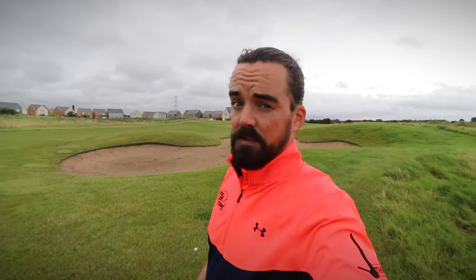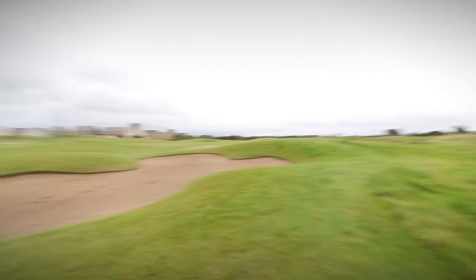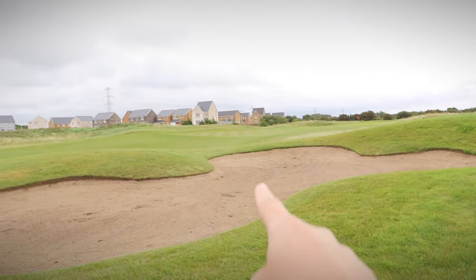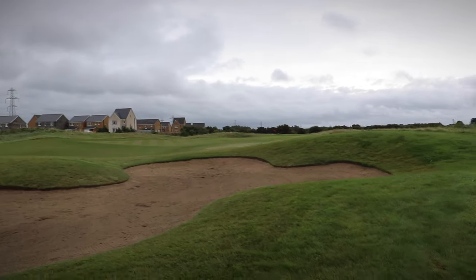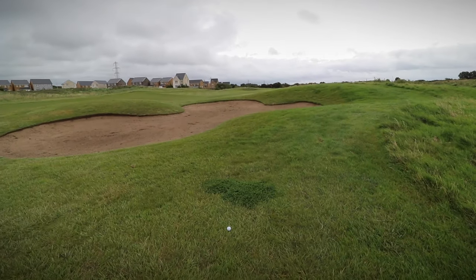I've flailed the six iron — the conservative approach — out to the right just here, short of the fairway bunker I thought I might have snuck into. If we spin around, the three wood absolutely ripped it all the way up there, almost pin high. That could be one of the better shots I've ever hit. So there's a lot of work to do for the conservative ball to come out on top here.